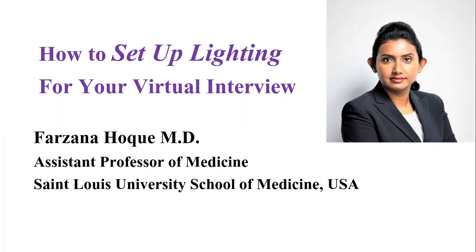I'm Dr. Farzana Hoque. Currently I'm working as an assistant professor of medicine. I have coached many medical students both in the US and internationally, and that helped them to match into their dream program.